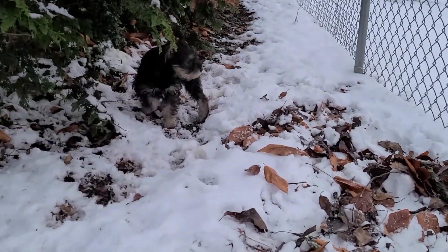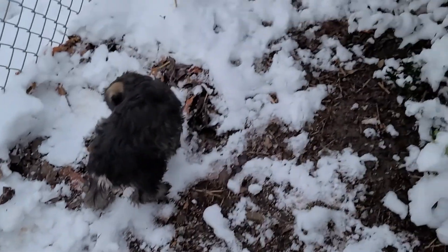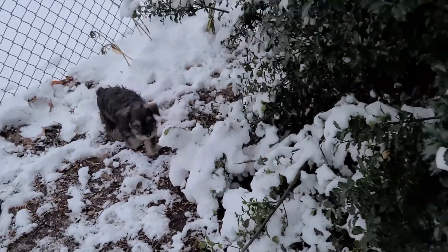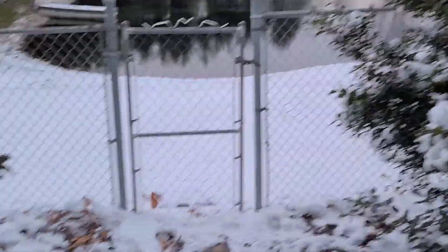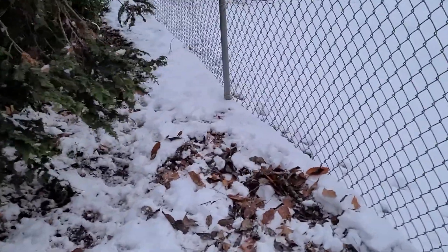Come on, buddy. Come, little buddy. There you go. How you doing? Mama wants the attention. Come over here. Got the fence there so they can't get to the pond, so that's good. Hopefully he won't find a way around.